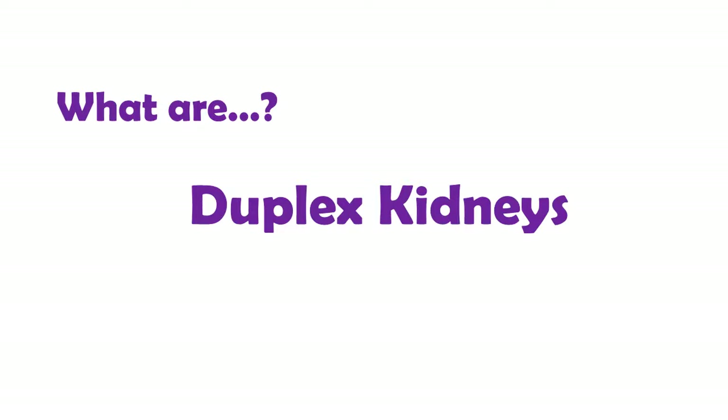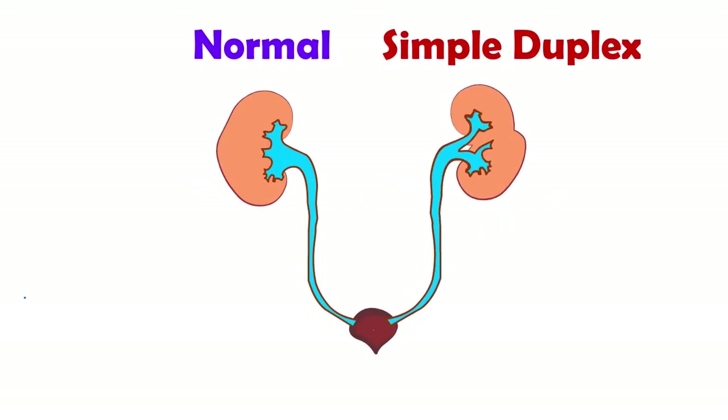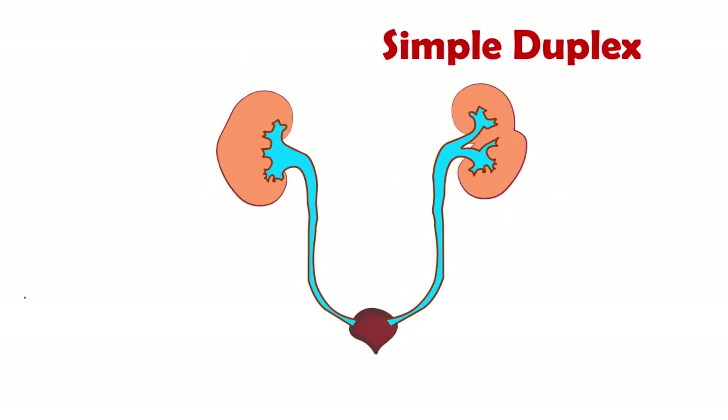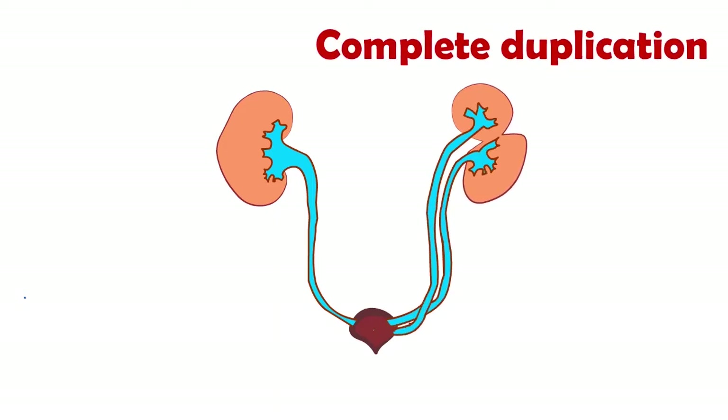Duplex means two — there's duplication of parts of the kidney when it was being made. This is a simple duplex: there's a double tube coming out of the kidney. The kidney itself works normally and people are not affected by it. It occurs in one in a hundred people. It's subtle, so difficult to detect on scan. The ureter can split further down, with two completely separate tubes entering the bladder.